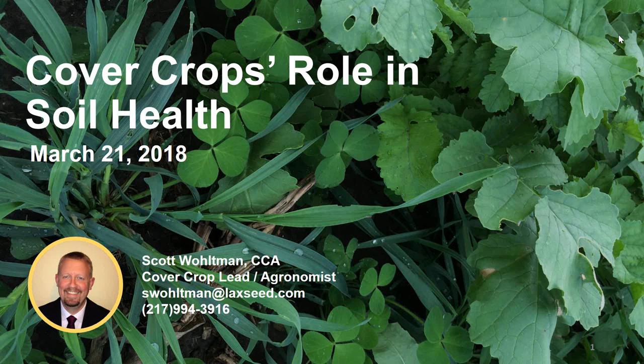The broadcast is now starting. All attendees are in listen-only mode. Good morning. Welcome to the webinar on cover crops and soil health, brought to you by the Illinois Soybean Checkoff. My name is Kendall Riscadal, and I will be moderating the webinar today.